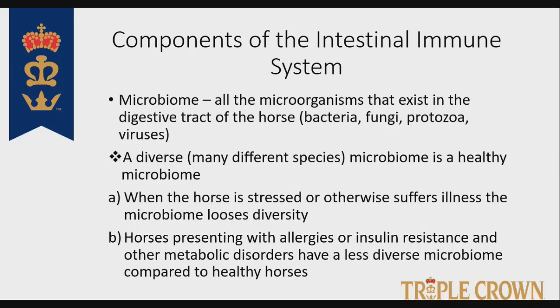When a horse is stressed for whatever reason, or gets sick, runs a fever, one of the very first things that happens is the microbiome loses diversity. As diversity of the microbiome goes down, that opens up the door for reduced immune function — or an unbalanced immune function. It predisposes the horse to insulin resistance and systemic inflammation. A less diverse microbiome really has a snowball rolling downhill effect on the overall health of the horse, so keeping the microbiome healthy and diverse is critical.